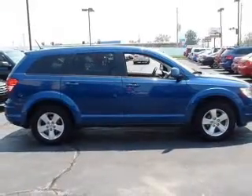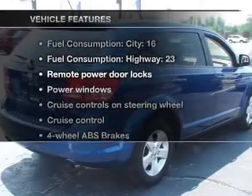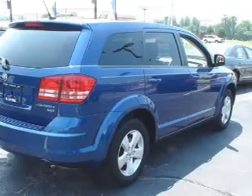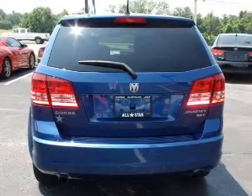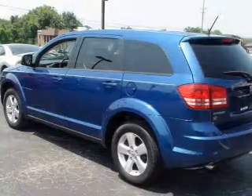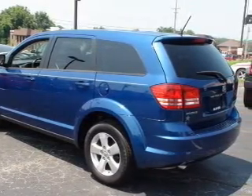You will appreciate the safety feature of anti-lock brakes. And with these notable features, you won't want to miss out on the opportunity to own this amazing ride: air conditioning, power door locks, power windows, power steering, cruise control, power mirrors, an alarm system, an AM-FM stereo with a CD player, and an adjustable tilt steering wheel.